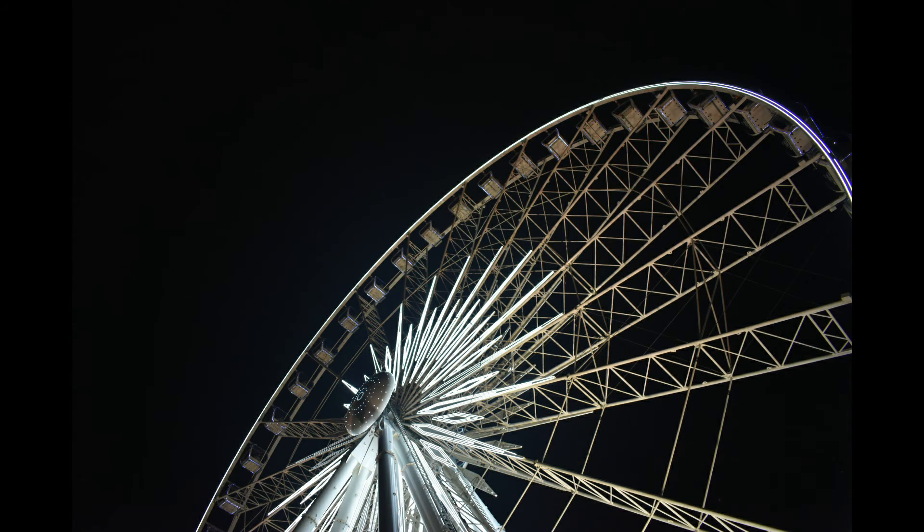And here we have a photo of the Skywheel in Niagara Falls, Canada. I love this Ferris wheel, it's so fun. And at the top you get a great view of the city and of the falls. I just think it's one of my favorite things to do when we go and visit.